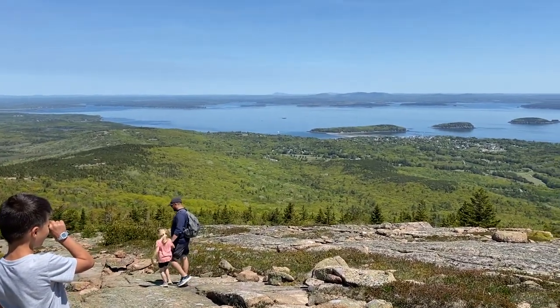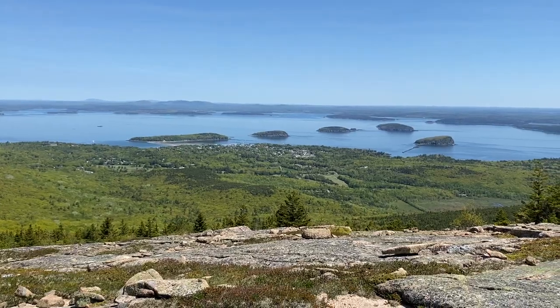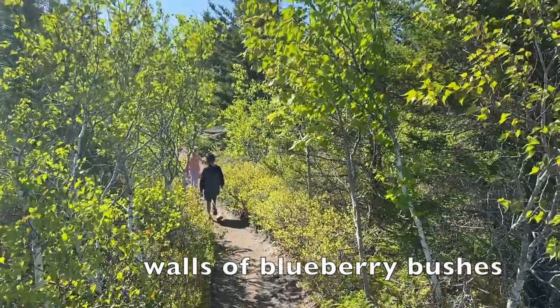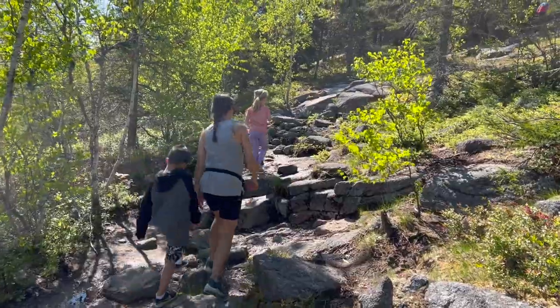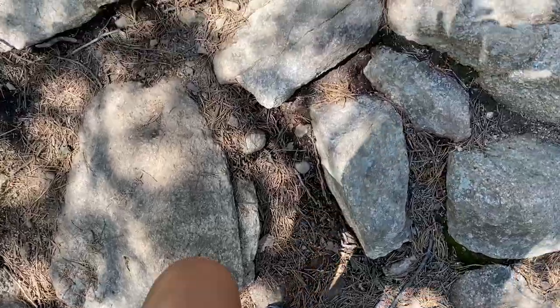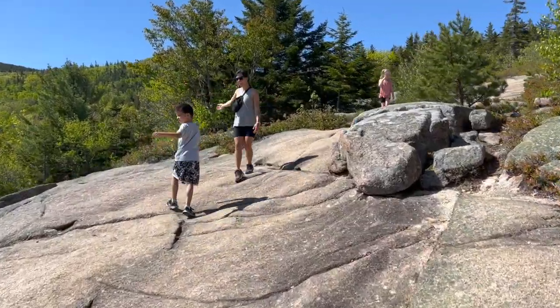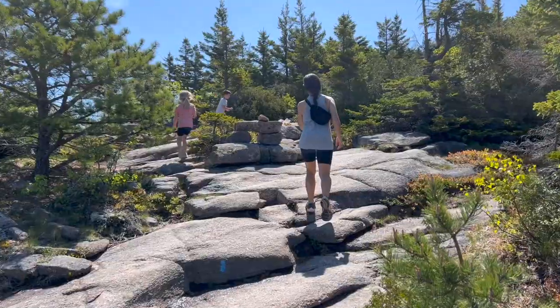Right from the get-go, there were beautiful views of the islands that surround Mount Desert Island. There were also a plethora of blueberry bushes. We loved how much exposed granite there was to walk on — my kids love a good challenge of climbing up rocks. There was a lot less shade on this trail, so I can see how it could get very hot in the summertime if you were hiking midday.